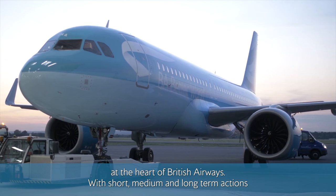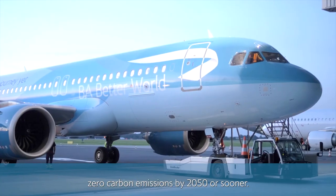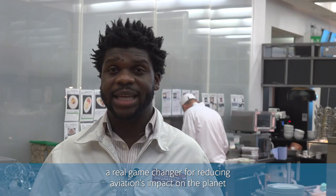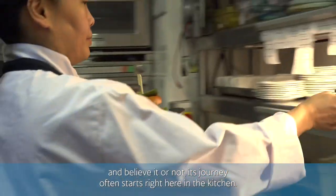With short, medium and long-term actions, our aim is to reduce our carbon footprint and reach net zero carbon emissions by 2050 or sooner. We are already investing in sustainable aviation fuel, or SAF — a real game changer for reducing aviation's impact on the planet — and believe it or not, its journey often starts right here in the kitchen.